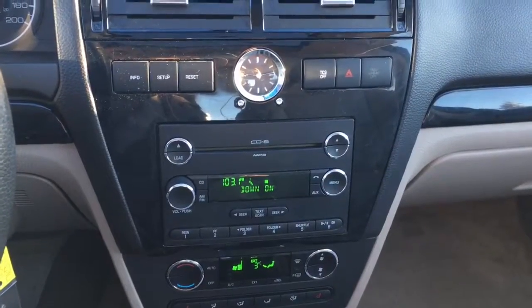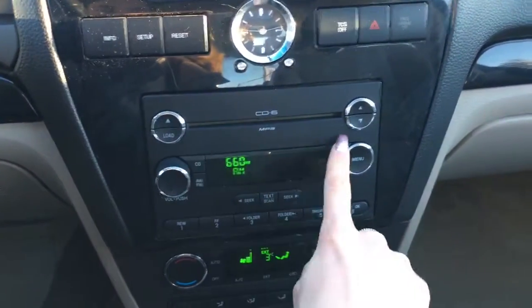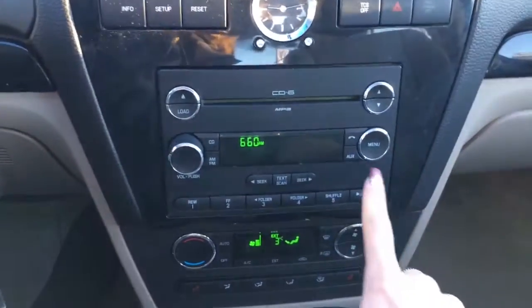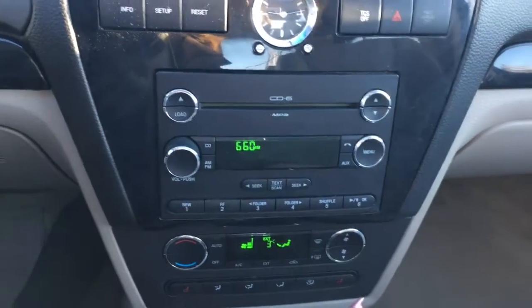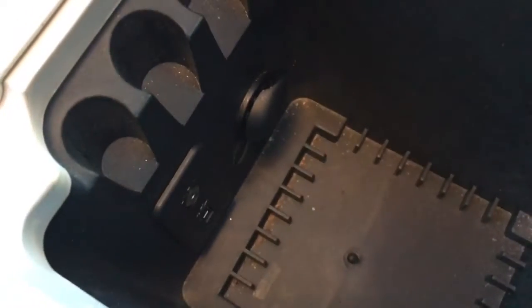In the center is your media system. This of course includes AM/FM radio. You'll find a CD player up above. If you have music on your phone you can play it wirelessly through Bluetooth, or you have the option to plug into the USB and aux jack found inside your center console.